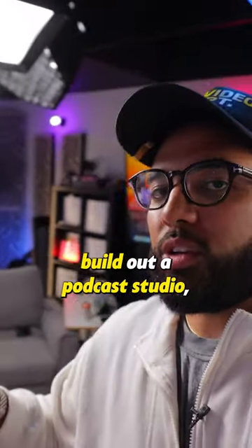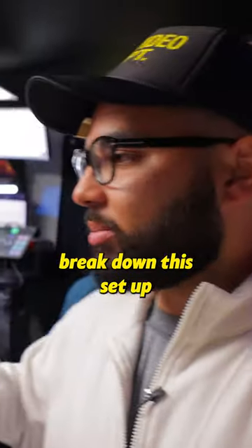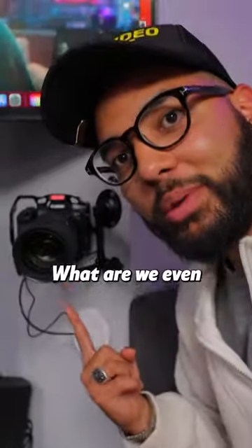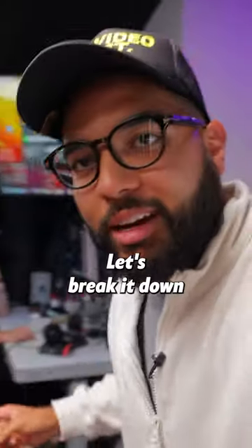If you're looking to build out a podcast studio, I'm excited to break down this setup that Ruslan has — the mics, the cameras, and how he has them mounted. Let's break it down right now.